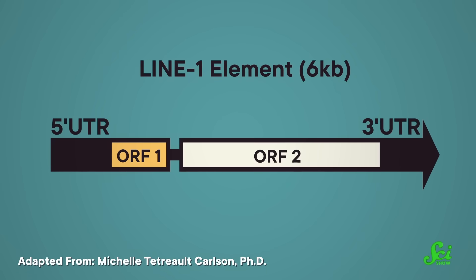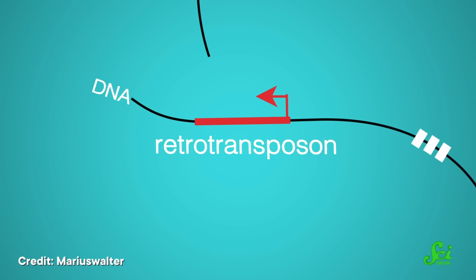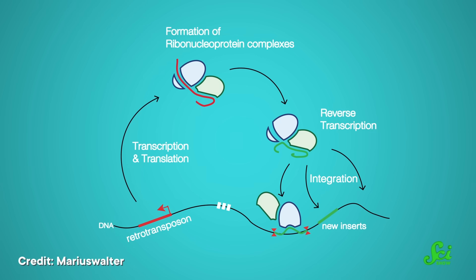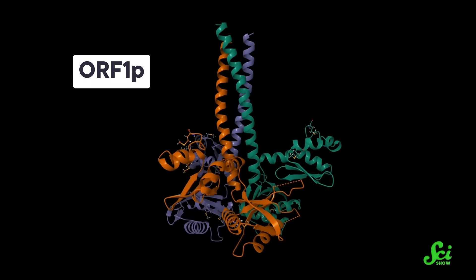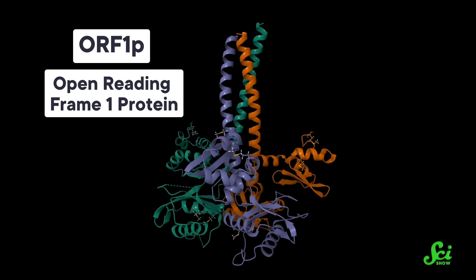Meet the genetic snippet known as Long-Interspersed Nuclear Element 1, or LINE-1 for short. It doesn't do much. Junk DNA is thought to be like stuff that takes up space but has no useful function, and far less of our DNA is junk than scientists used to believe. But LINE-1 takes up space and has no useful function — it's Grade-A certified spam. LINE-1 is a retrotransposon, a roughly 6,000-letter sequence of genetic material that replicates by making RNA copies of itself and wandering all over the genome, inserting itself inside strands of DNA.